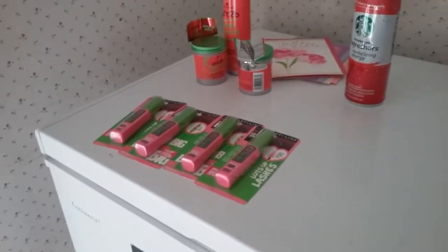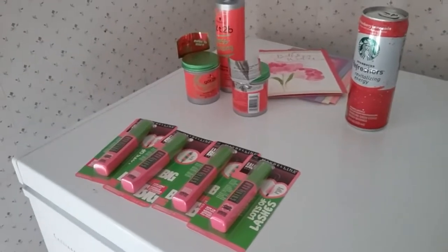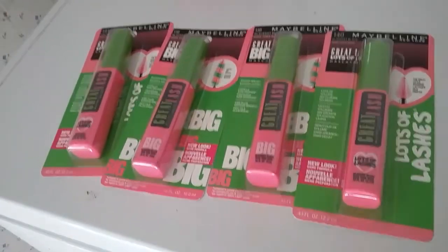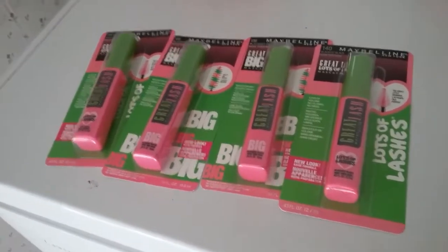This is my Rite Aid and CVS haul, done yesterday, 12-19-2016. At Rite Aid, I just went in to get the mascara — this is from Maybelline. They are 40% off, which makes them $3.35.